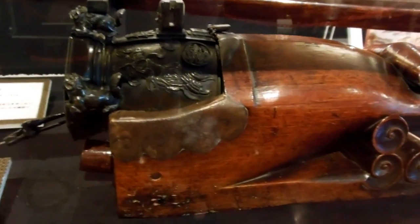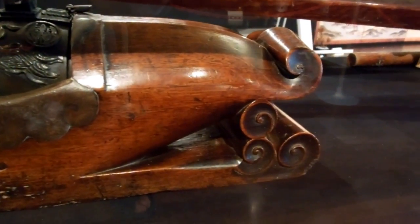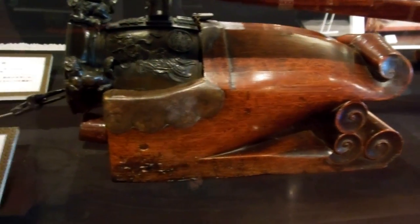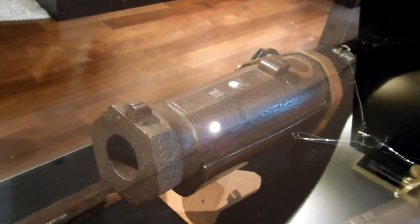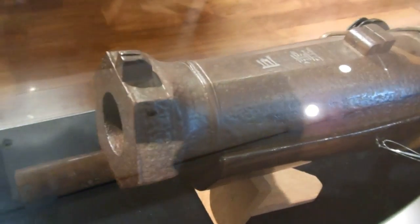And these are interesting — a little handheld cannon that you can pick up. They've actually got a sight on the top, so you can pick it up and put it on your shoulder. That would have a bit of a kick to it! But you could pick that up — one person could carry that around and fire it. What do you call that? Is that a huge bore rifle, or is that a cannon? I guess it's a little cannon.